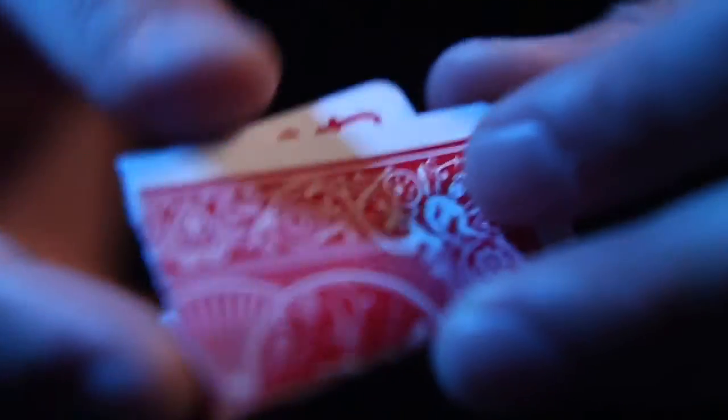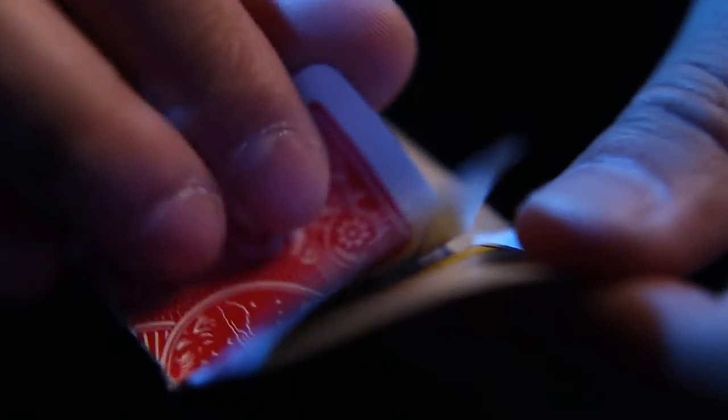You can do vanishes, transpositions, mentalism effects. Box 98 is incredibly versatile. They lock it, they open it, they can examine all they want with Box 98.